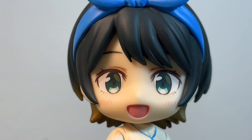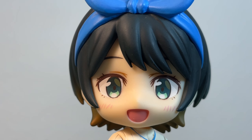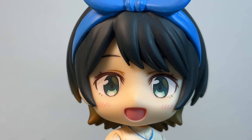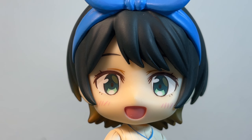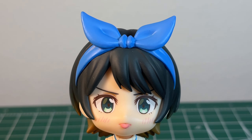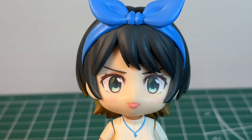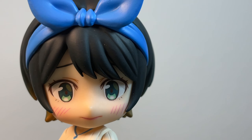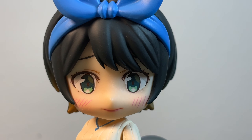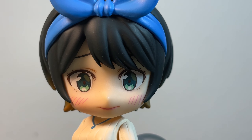Moving on to her expressions, and this is where she steals the show. All three of these expressions are great. She comes packaged with an adorable open-mouthed smile — this is anime eyes perfected. Her second expression is a pouty, tongue-out teasing face that, unfortunately, I find really cute. Her third and final expression is an embarrassed, nervous 'my heartbeat is racing' face. And this is my favorite.